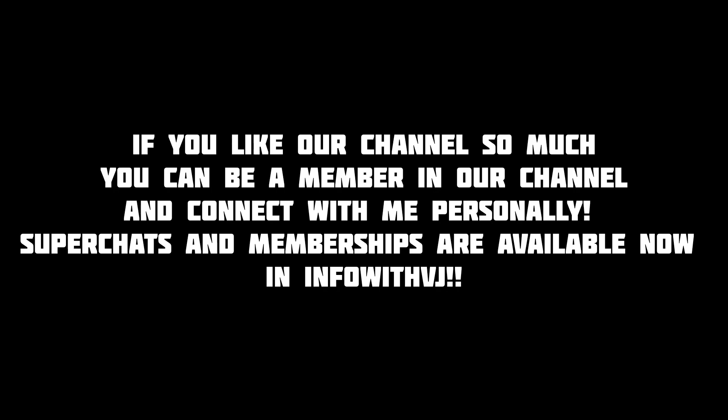We will meet in the next video. Until then, peace. Thank you.